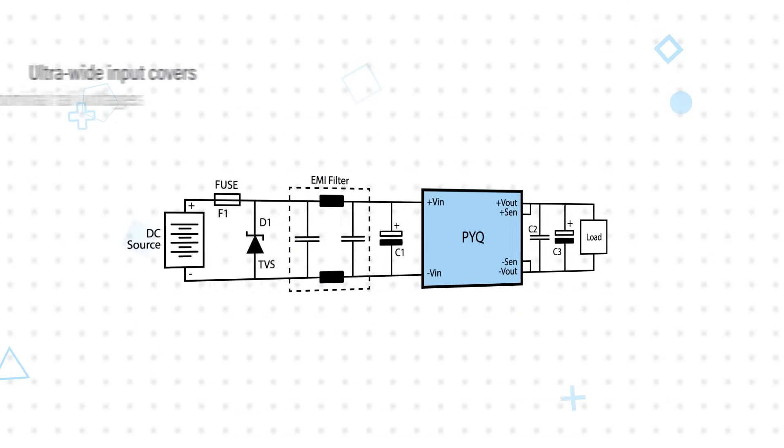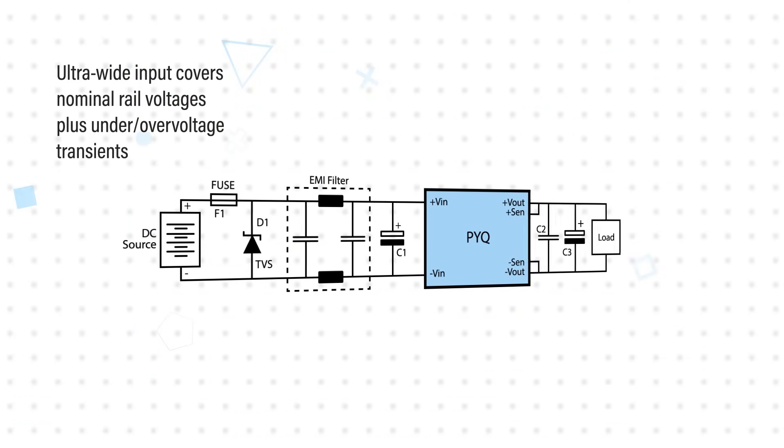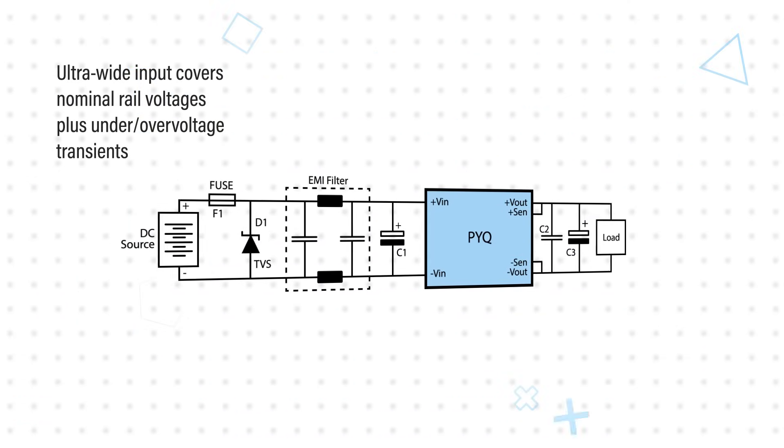In industrial applications, bus voltages of 24, 28, 36, and 48 volts are common. In rail applications, 72, 96, and 110 volts can be added to the list of possible bus voltages. These are also only loosely regulated due to all the loads switching on the bus, so you need to account for higher and lower inputs to avoid brownouts and resets.